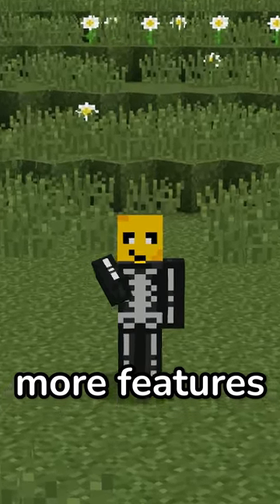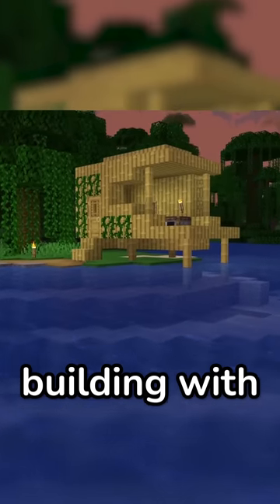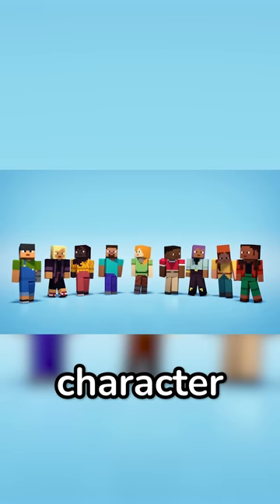And there are many more features with the new update, such as rafts, building with bamboo, and seven new character skins.